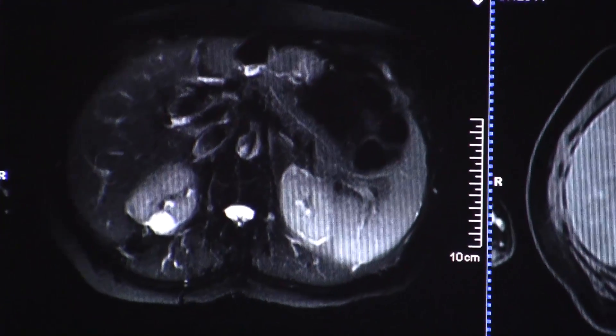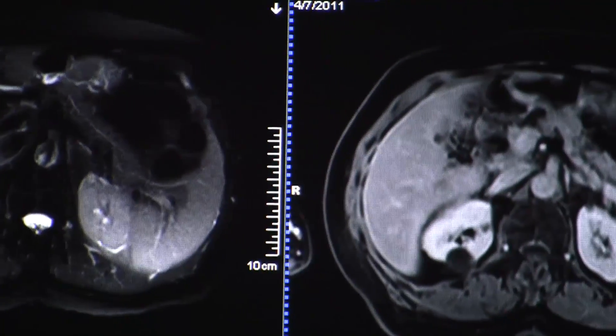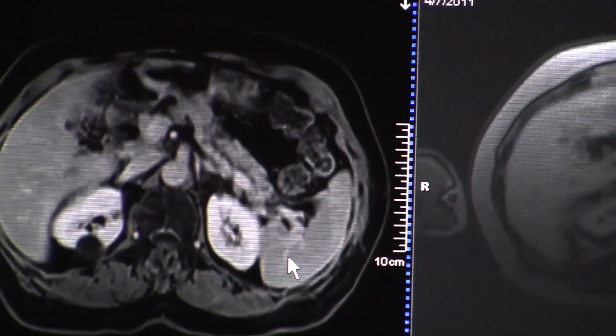I've seen a lot of neuro, a lot of angio, a lot of cardiac applications. Here at this hospital we have the advantage of doing advanced breast MRI applications, which is not something that's offered at many MRI facilities.